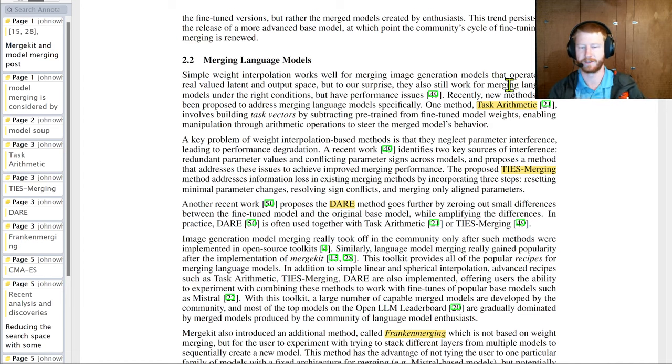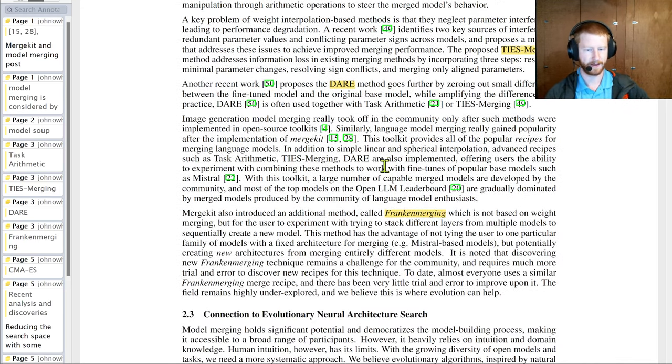In this paper, they're going to use a combination: dropping out some of those updates with DARE, and then using TIES merging for the remaining ones — zeroing out very small changes, rescaling appropriately, and only adjusting parameters where the sign agrees across models.